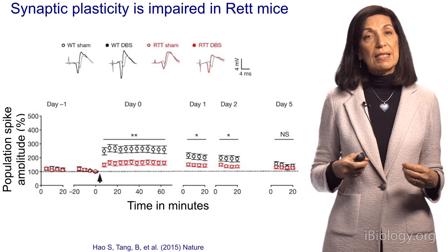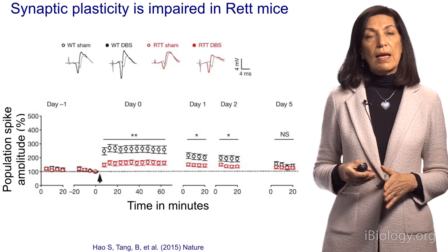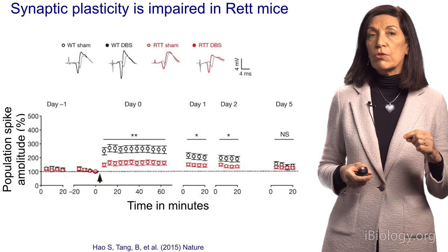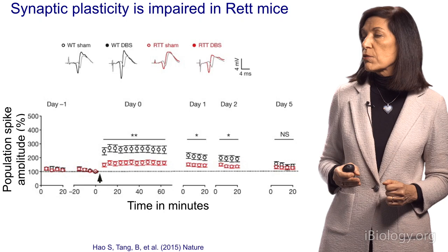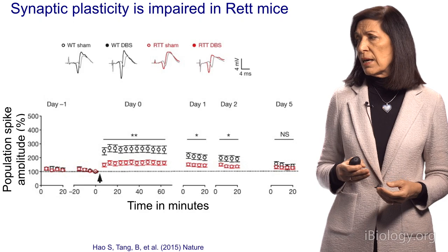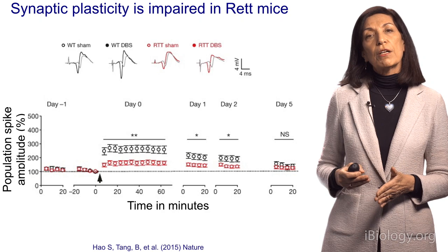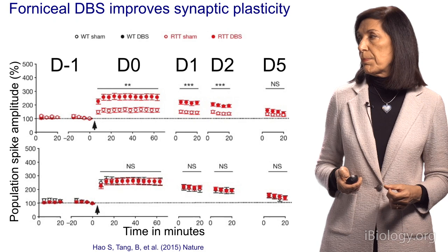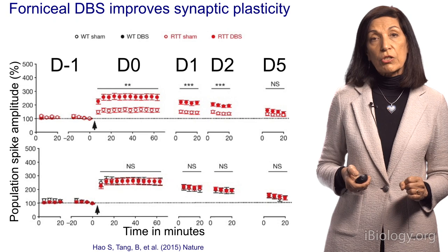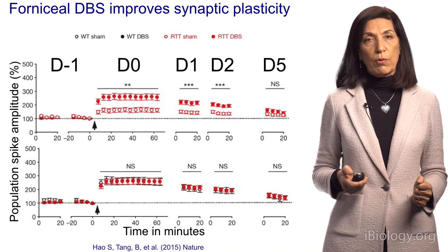Next, we examined physiology and plasticity — how well the neural circuits communicate. When you give high-frequency stimulation into the hippocampus and then record the subsequent potentiation, the Rett mice show much lower population spike amplitude over days, indicating less plasticity. Their plasticity at day zero, day one, day two, and day five is much weaker than healthy animals. However, after deep brain stimulation, the stimulated Rett mice show much higher amplitude, and when overlaid with wild-type data, they show essentially the same plasticity as wild-type mice.